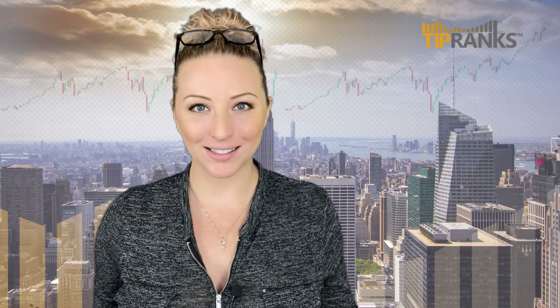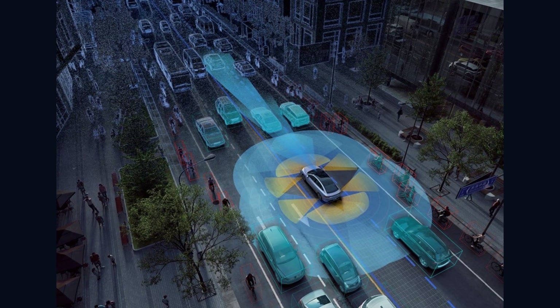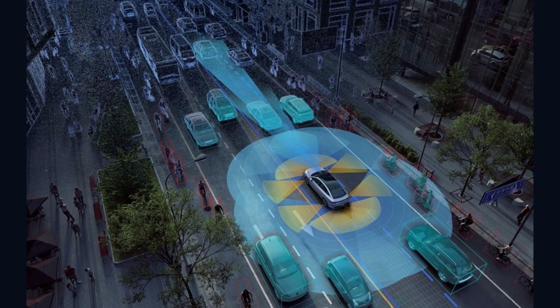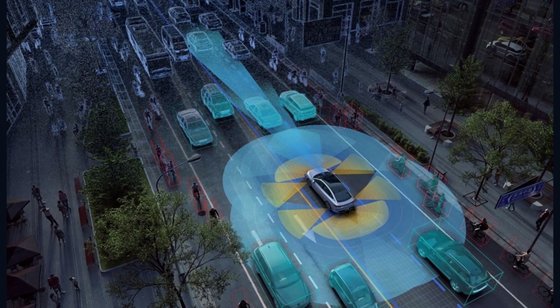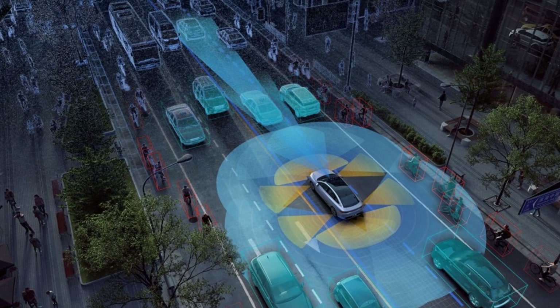One thing XPeng went into detail about this weekend was the latest versions of their Advanced Driver Assistance Systems, or ADAS. The next generation is called XPilot, rolling out to select cities in the first half of 2022. XPilot 3.5 is designed for city driving — their previous version, 3.0, handled highway-level NGP (Navigation Guided Pilot). XPilot 3.5 will feature City Navigation Guided Pilot and will only be available on XPeng's P5 family sedan, which can be built with LiDAR, millimeter-wave radar, and a 3D visual perception network that can recognize, classify, and position multiple targets.